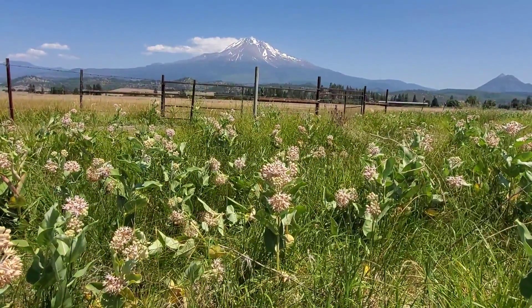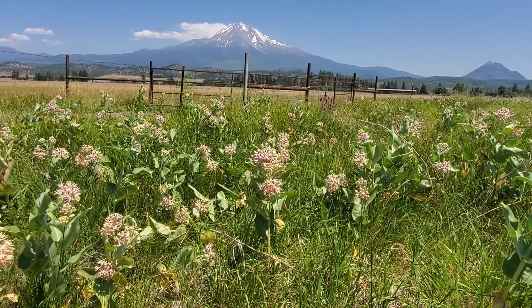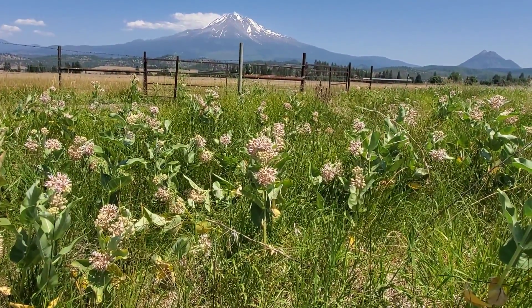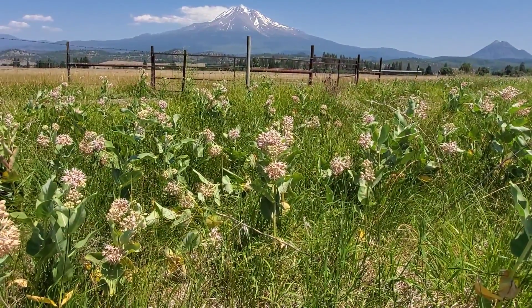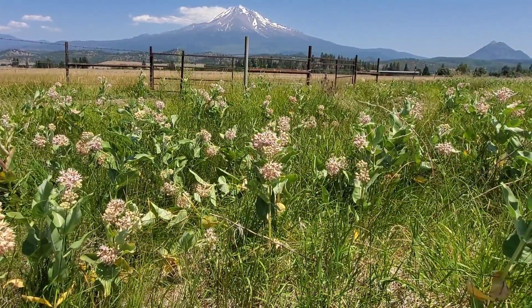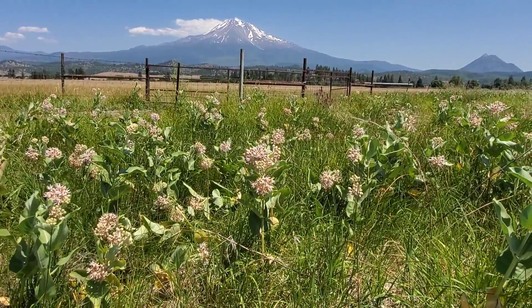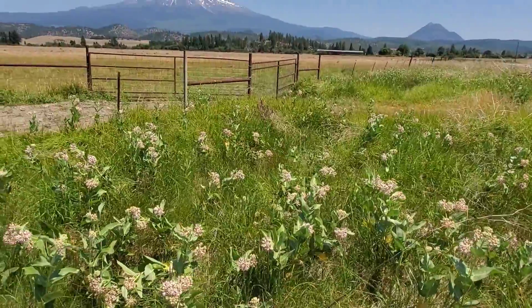If you're in the Midwest, you might have Asclepia sullivantii or Asclepia syriaca or some others. If you're down in Florida you'll have a whole host of different milkweed species that would do well. I always try to stick with native milkweeds because it's lower maintenance, more adapted to our dry summers, and just easier to grow. If you live in an area with summer thunderstorms or in Sonora, Mexico, you're going to want a different species.